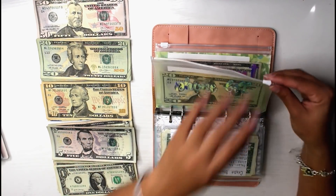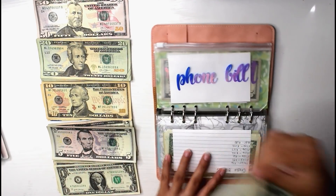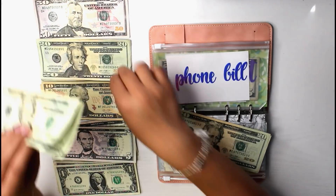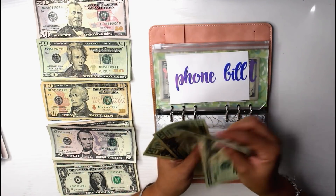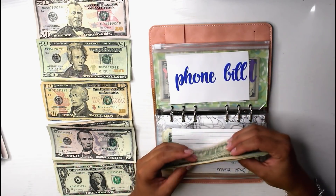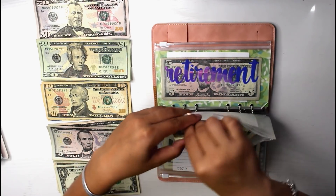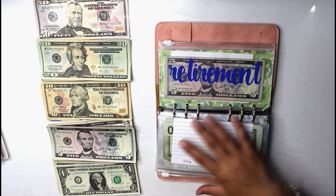Next is phone bill. Phone bill will be receiving $40 this week because my payment for this month will be $110 — that's with the service, the upgrade fee, and the actual fee for my phone. So now we have $80 towards our phone bill, and we're pretty much on track because it's not due till the 28th.